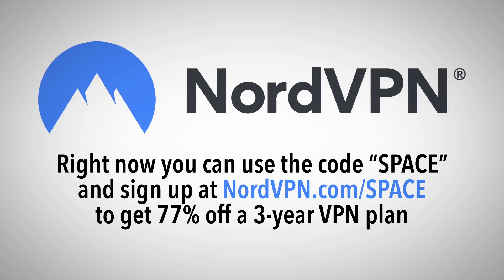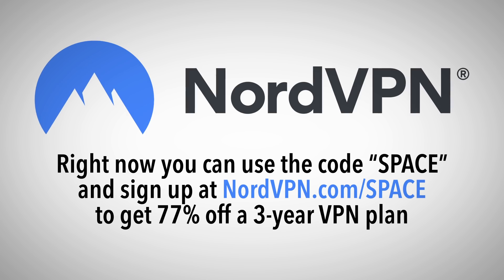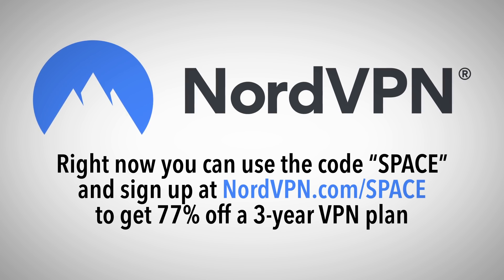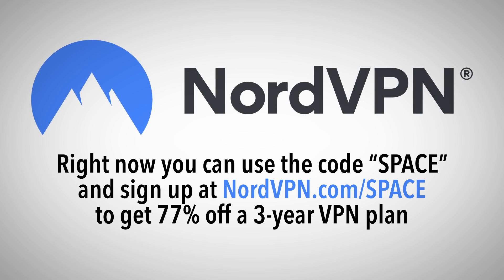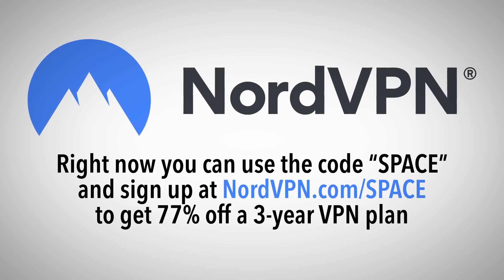This episode is supported by NordVPN. Right now, NordVPN is offering SciShow Space viewers a chance to set up a virtual private network and start protecting your internet experience for 77% off of a three-year plan. Use the code SPACE at nordvpn.com/space.